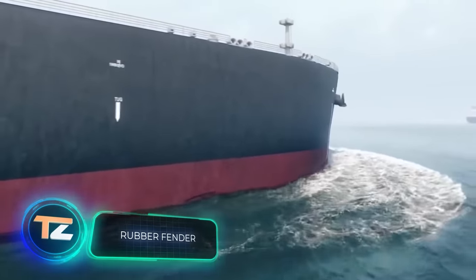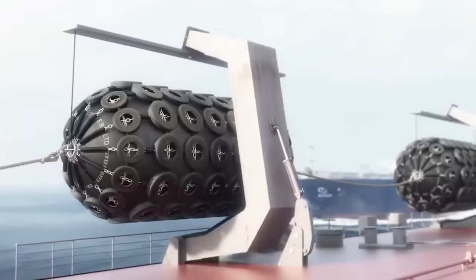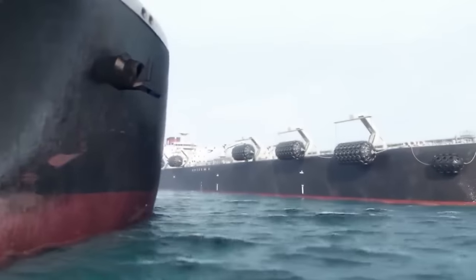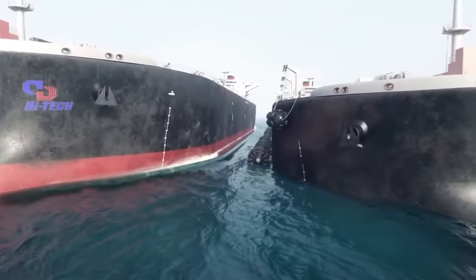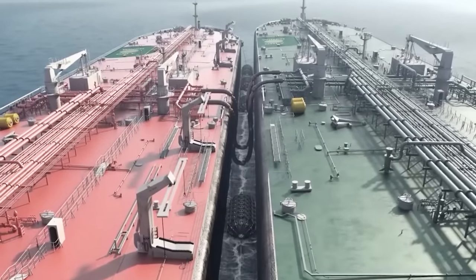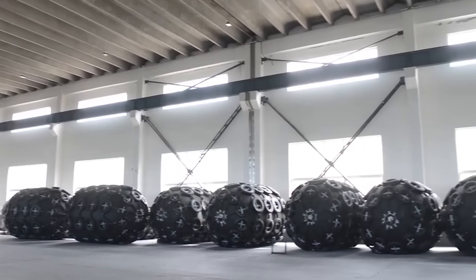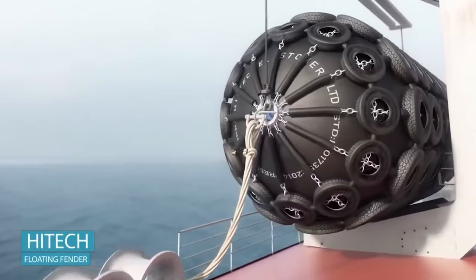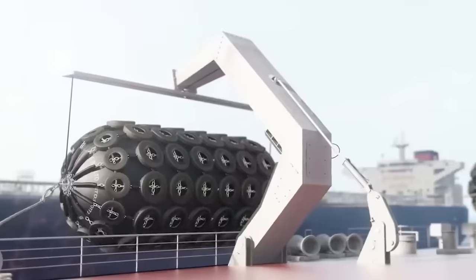According to the UN, in 2017 about 11 billion tons of cargo were transported by sea, and by 2050 the demand for this type of transportation will triple. To protect ships, traditional solutions like fenders are still used — they save ships from damage while anchored or when moving cargo between vessels. Available in sizes up to 4.5 by 9 meters, they're manufactured by a company in India using recycled tires, with an operating pressure of about 0.8 atmospheres and customizable specifications.